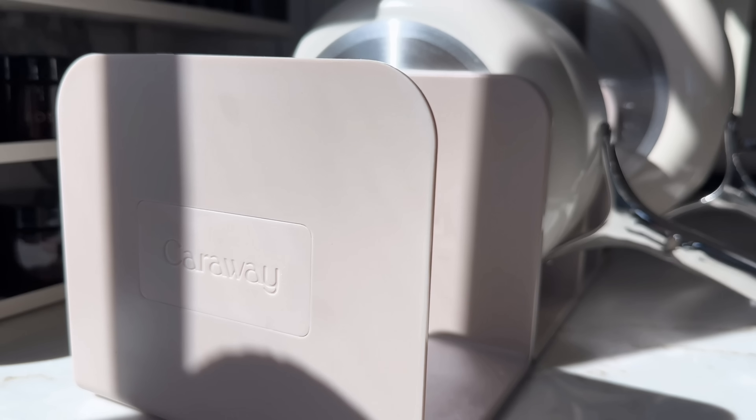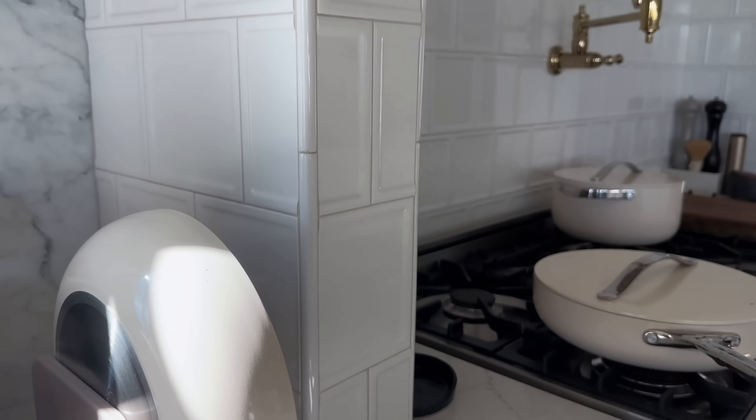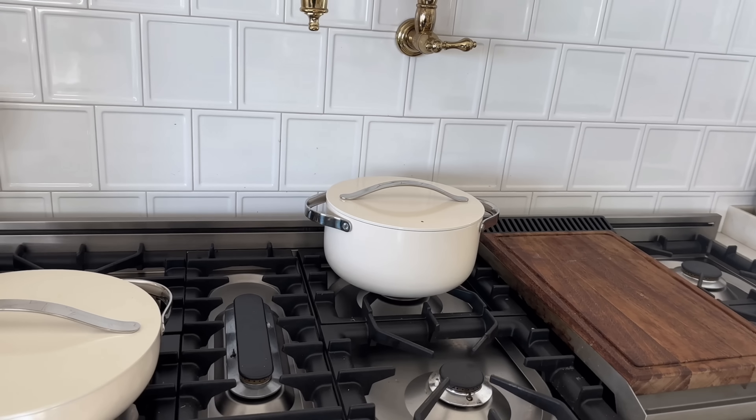I'm going to give you the quick version of what I like, what I don't like, and kind of let you in on my personal thoughts on my kitchen design. This video is also sponsored by Caraway — an amazing line of non-toxic ceramic coated cookware, pots and pans. I'm going to give you a closer look at those here in just a little bit. Thanks for being here. Let's get started.